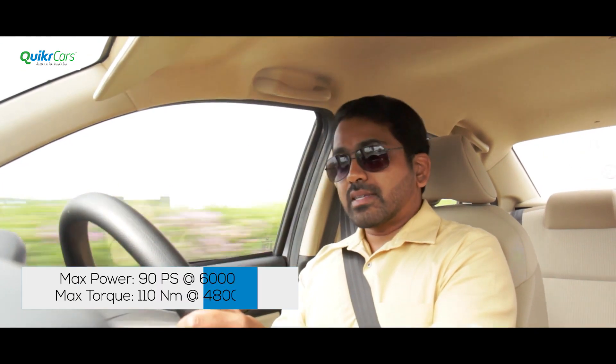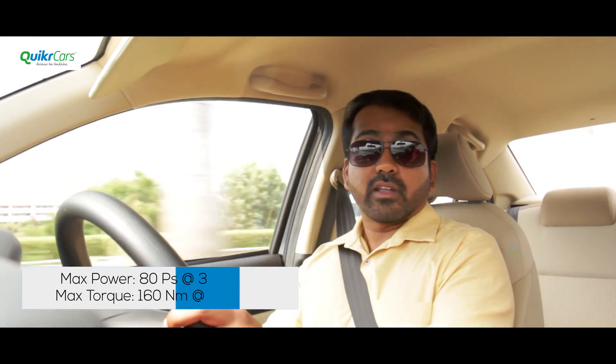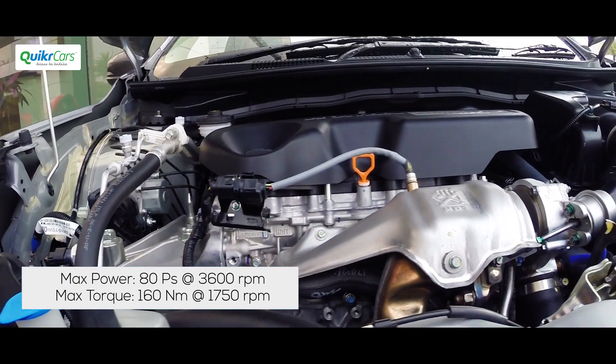Honda has carried forward the engines and transmission from the previous generation Amaze, which makes a lot of sense because both these engines had a good balance between performance and fuel efficiency — two very important aspects in this segment. However, they have fine-tuned the engines to achieve even higher levels of refinement and fuel efficiency.